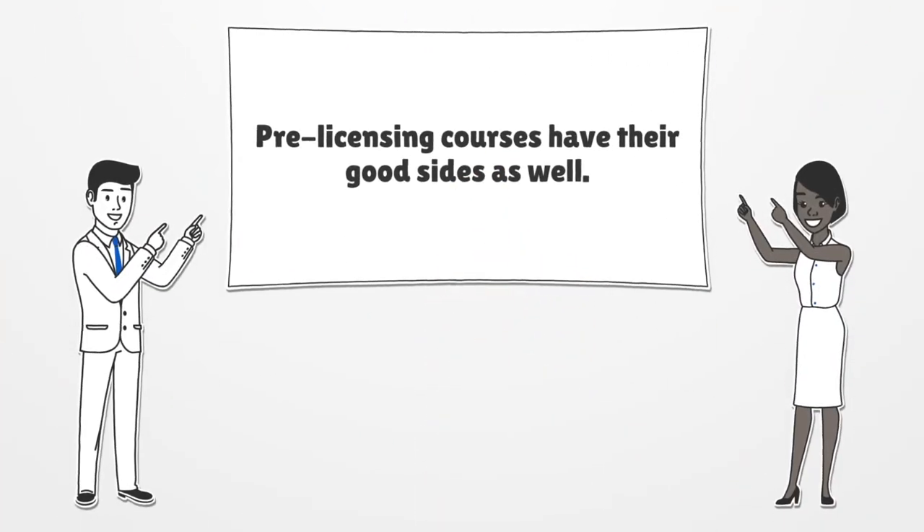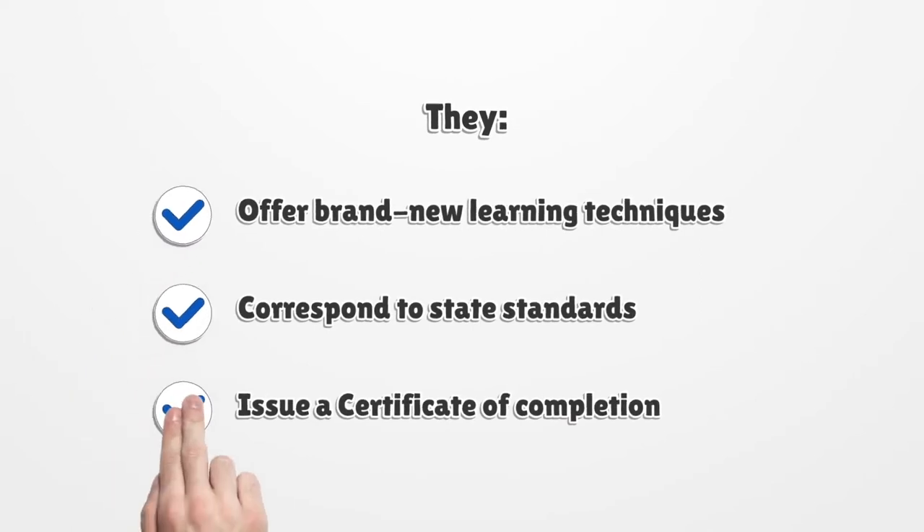Pre-licensing courses have their good sides as well. They offer brand new learning techniques, correspond to state standards, and issue a certificate of completion.